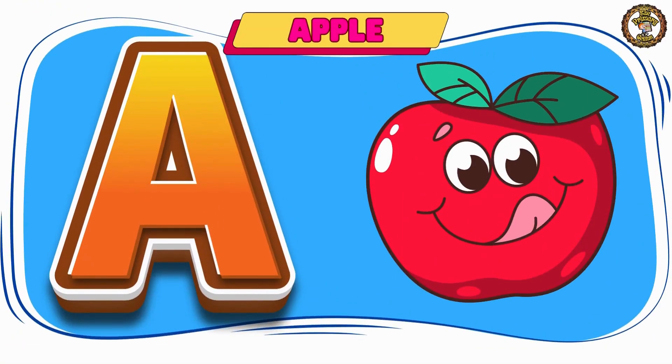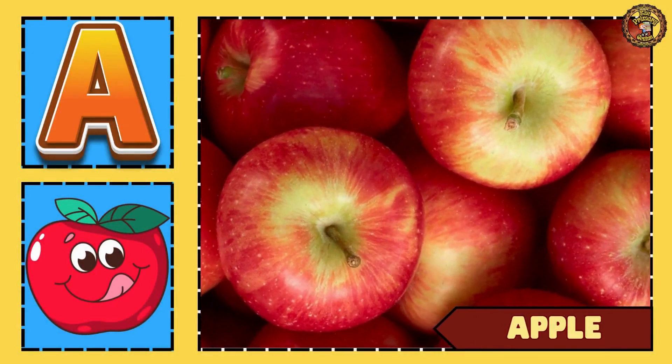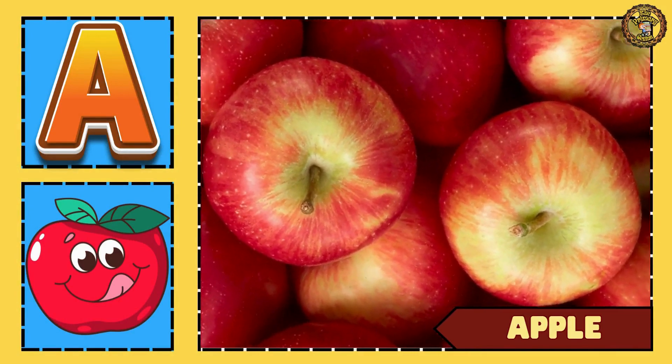Next we have apple. Look! Juicy juicy red red apples.